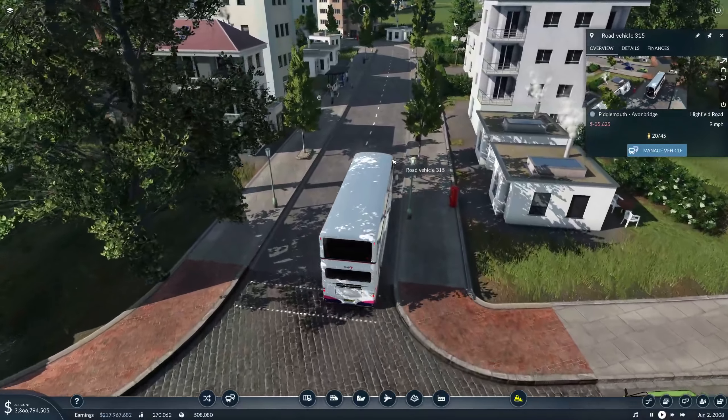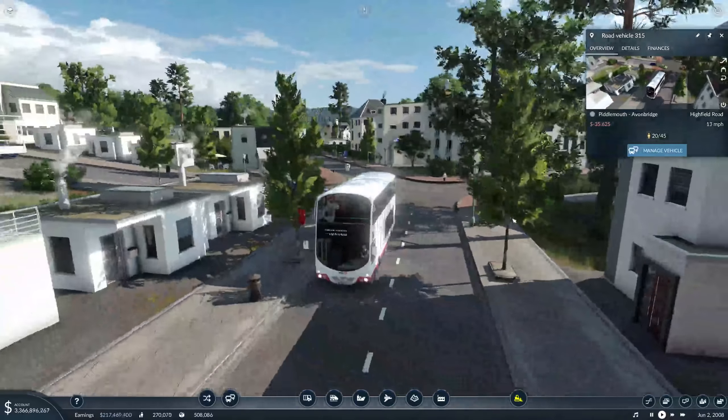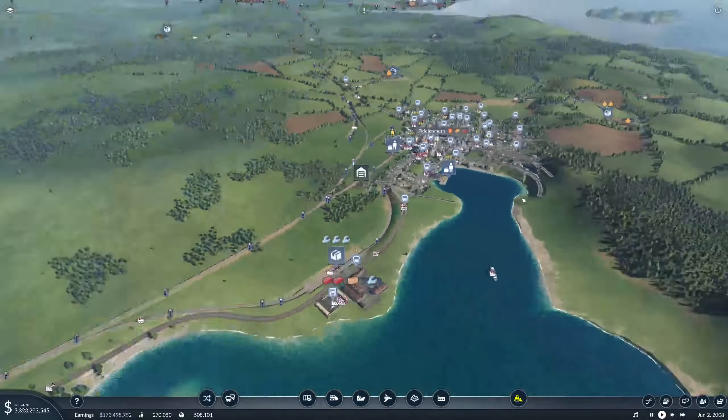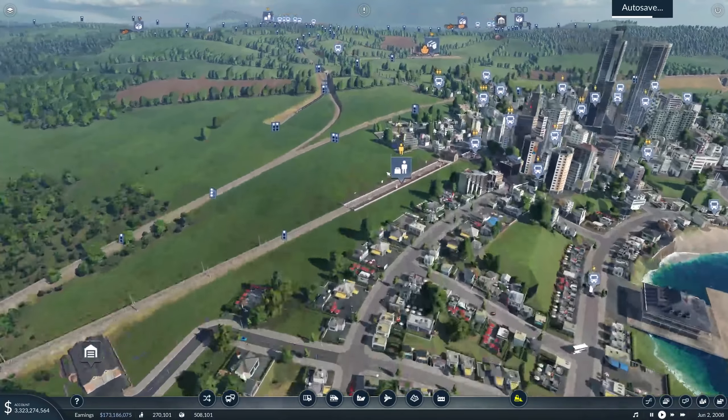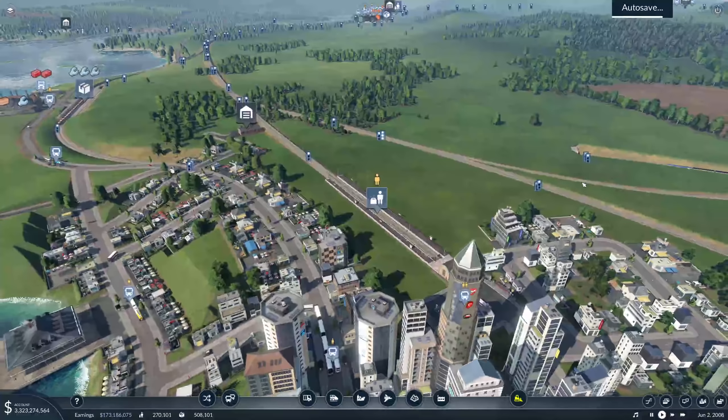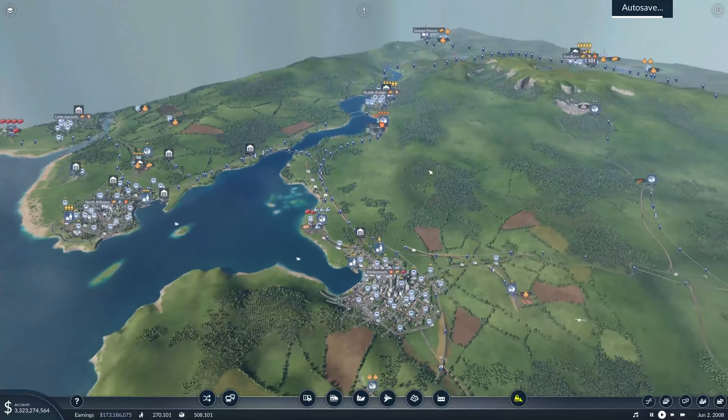That is where we are going to leave it for today. I think we've made some sterling progress. We've got some electric trains, so you can all quit your whining - we have some electric services. Brilliant, loving it. Really, really pleased with how that's turned out. Maybe we'll electrify some more - maybe we won't.